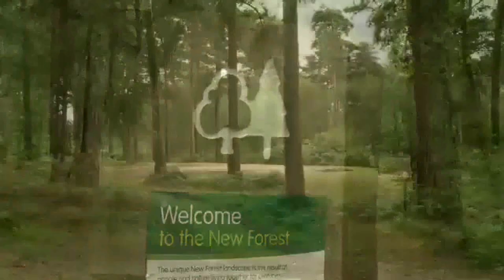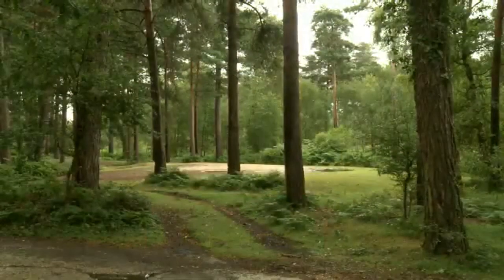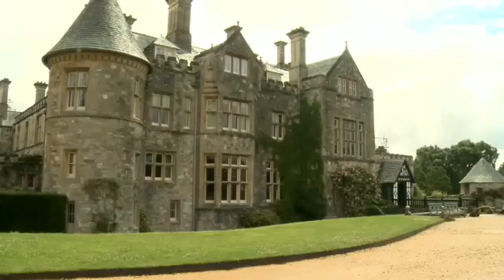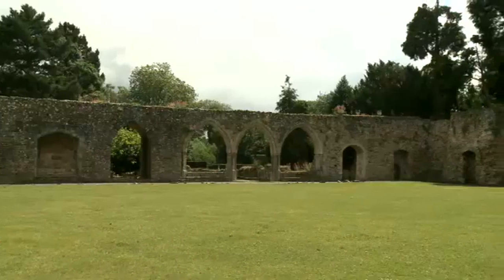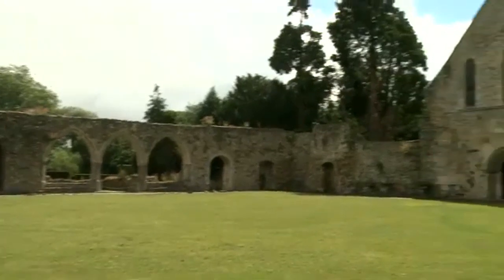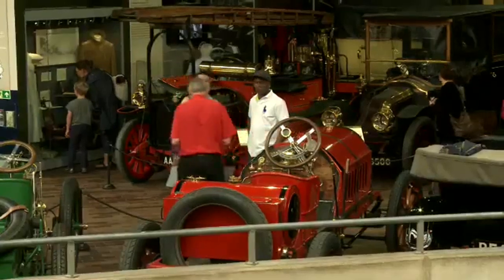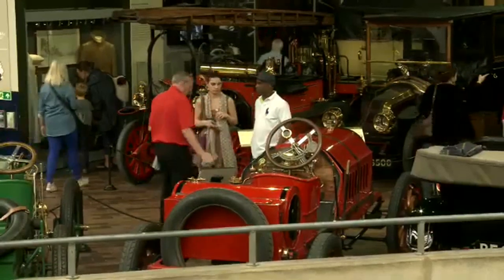Beaulieu is in the New Forest. It's famous for its big house, old church, and fantastic motor museum. The National Motor Museum in Beaulieu is 62 years old. It's a very interesting place, with lots and lots of cars. Let's go and see.